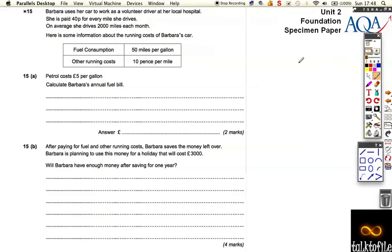We're almost at the end of the paper here, but we need to keep our wits about us. This question has a lot of words, and it's also one of those questions where you have to really clearly explain what you're doing in order to get all of the marks.